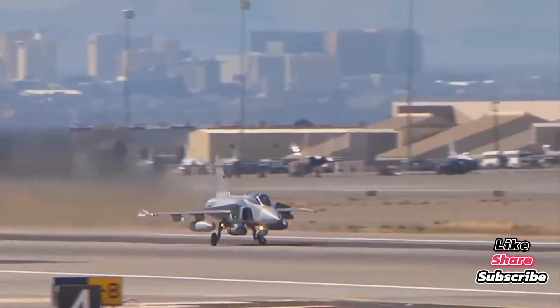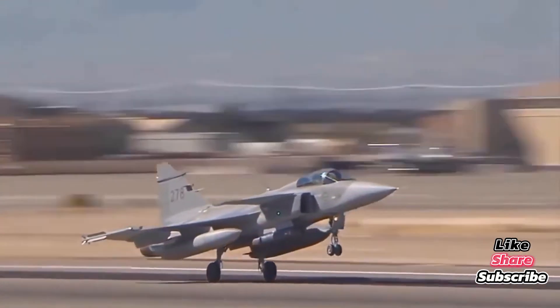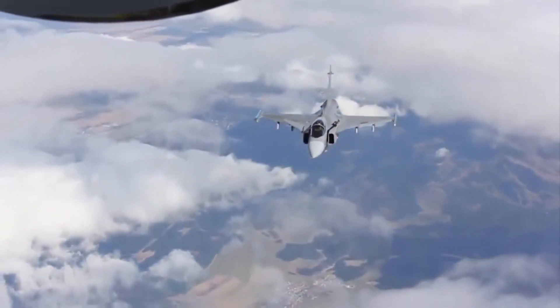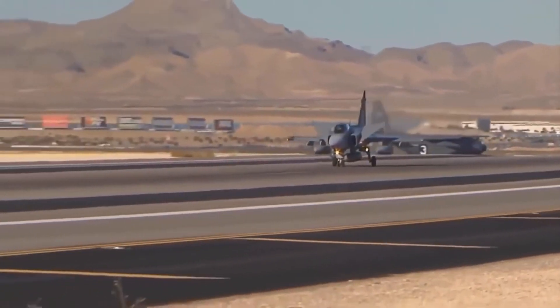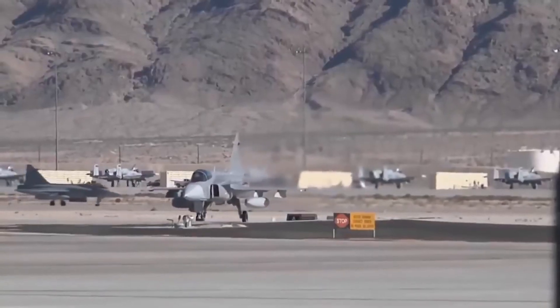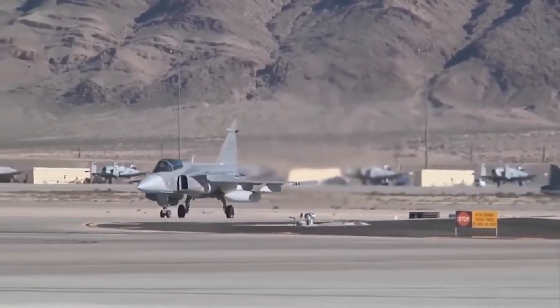At just 14 meters long and weighing around 8 tons empty, the Gripen is compact. But don't let its size fool you. It's powered by the Volvo RM-12 engine, a derivative of the GE F-404, capable of pushing the jet past Mach 2. Its canard delta wing configuration gives it exceptional agility and short takeoff and landing capability — perfect for Sweden's concept of road-based operations.